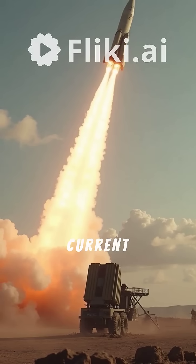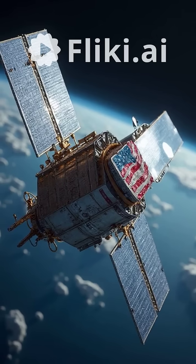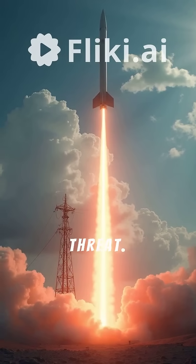Hypersonic missiles are a nightmare for current air defense systems, such as the American Patriot or THAAD batteries. This is the primary reason why the U.S. is now aggressively pursuing space-based sensors and laser defenses to counter this threat.